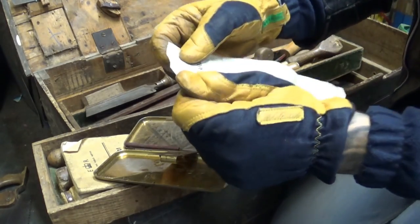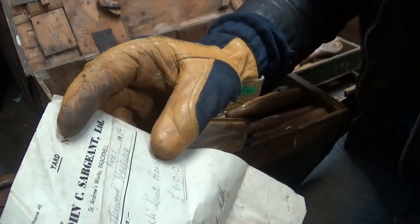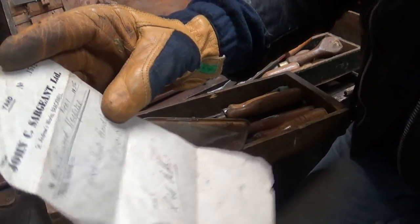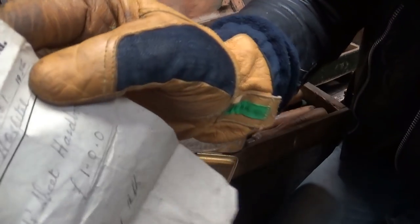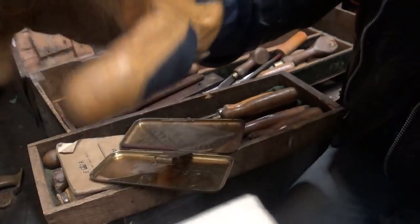That's really old school. Phone number 46. From Joe C. Sargent Ltd., St. Andrew Oaks, Bracknell. 1956 — there is a date. There's proof of where this box is most likely from.